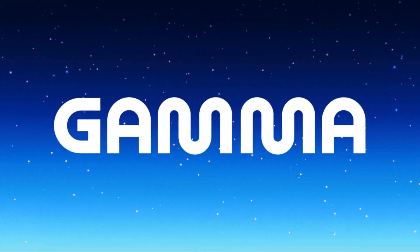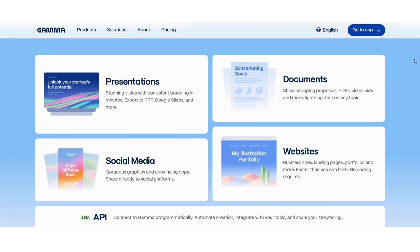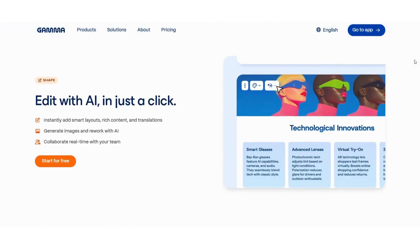Gamma is an AI tool that helps you build presentations, websites, social posts, and documents all from plain text. Just type your idea and Gamma turns it into something beautiful and ready to share.